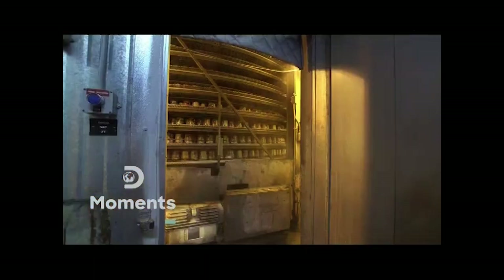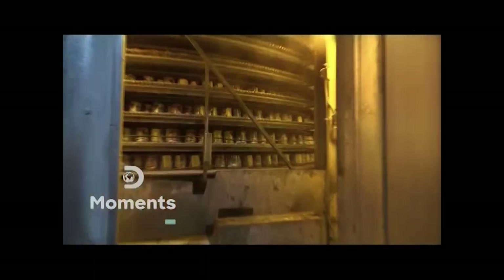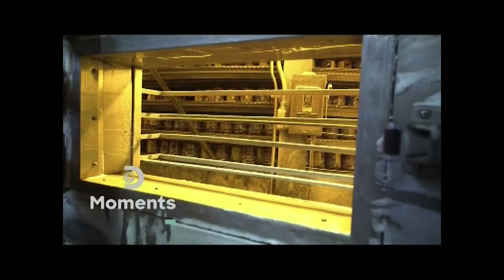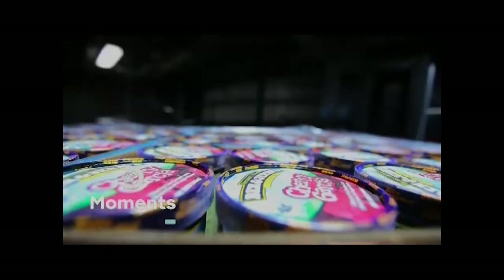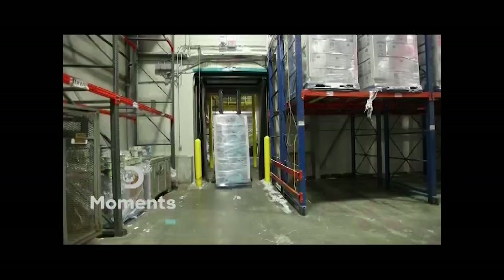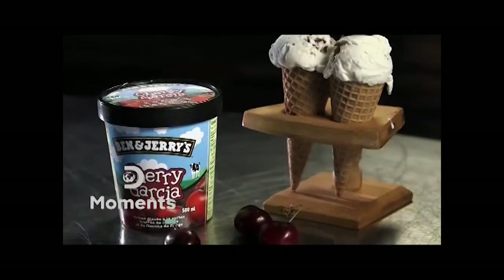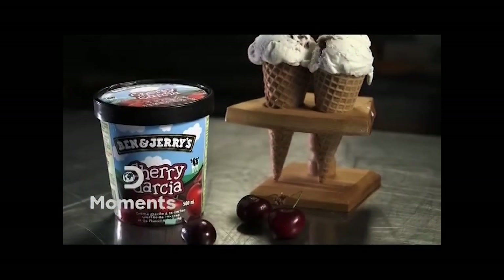The spiral freezer runs at minus 51 degrees Celsius — folks joke that this is the coldest place in Vermont. Two hours later, the ice cream is frozen solid and ready to be packed. The ice cream is palletized, then moved to a 4,000 square foot freezer cooled to minus 20 degrees Celsius.